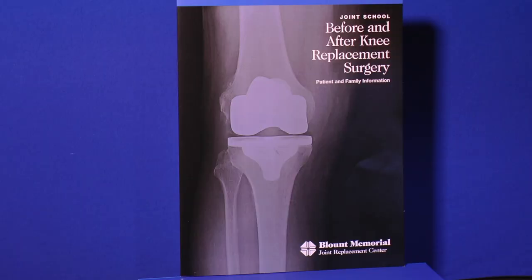We want to give you some more information about your upcoming knee surgery to help you have an excellent experience. Hopefully you received a book from your surgeon's office with more details and you have had a chance to review it.